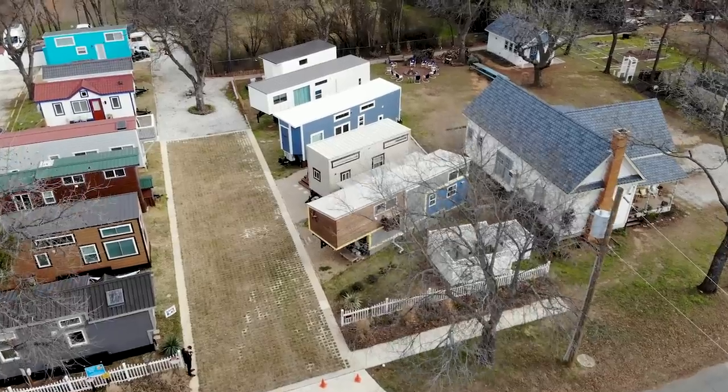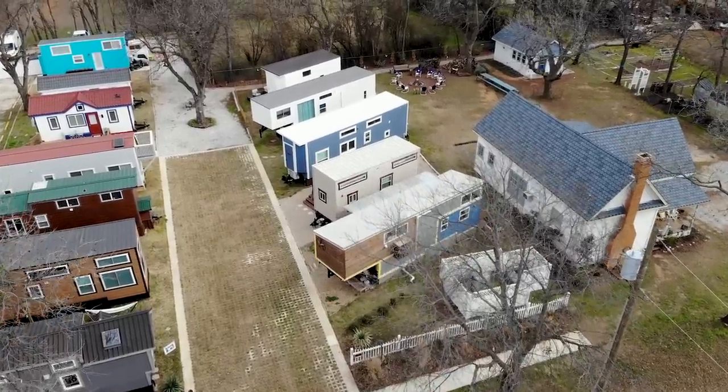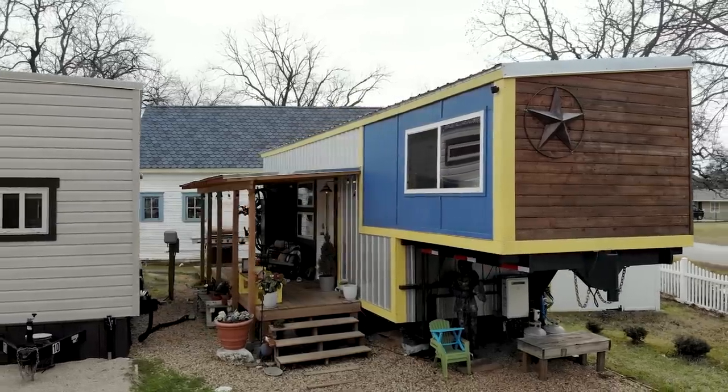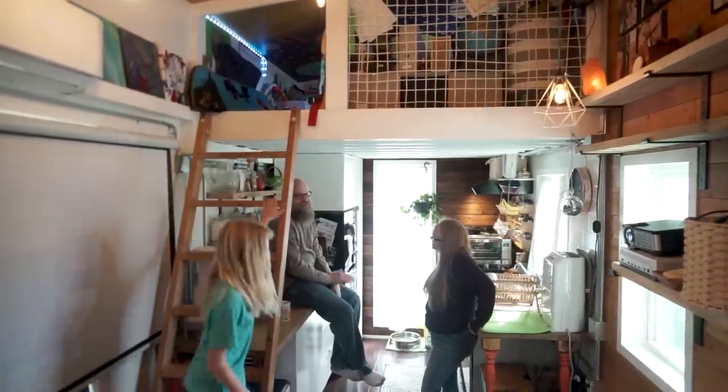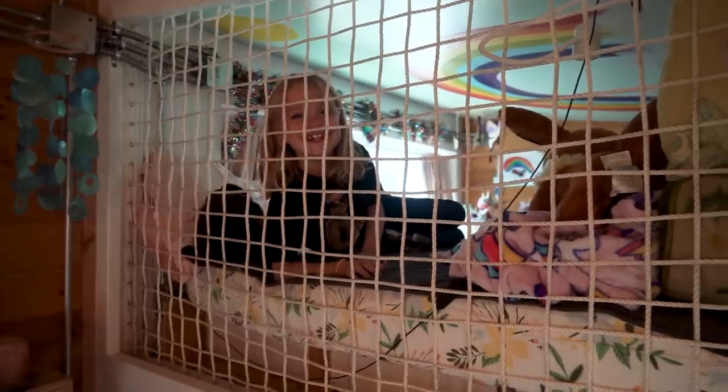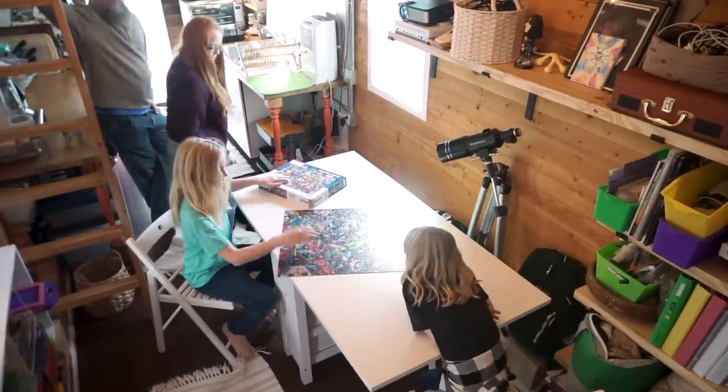Hey guys, Jenna here. Welcome to my channel where I take you on tours of tiny and unique homes. Today's tour takes us to a tiny house community in Texas where one family is focusing on keeping their footprint small. This teeny tiny home features three bedrooms, a catio, and enough space for this family of four to live comfortably. Let's jump right in and meet this family who's proving not everything is bigger in Texas.